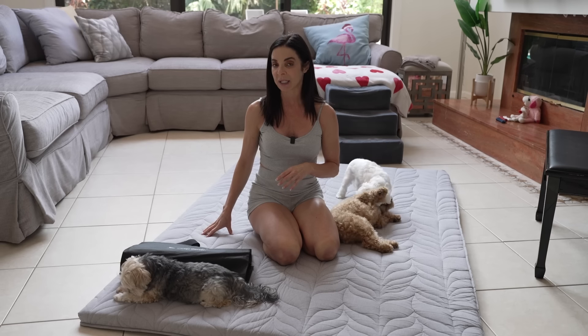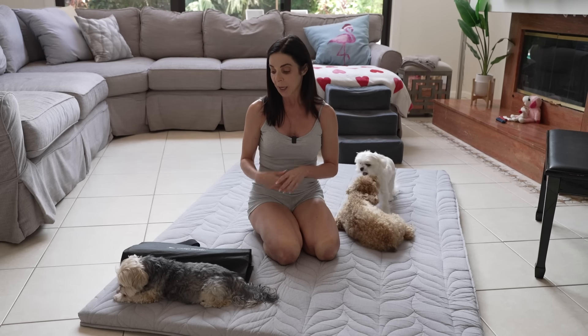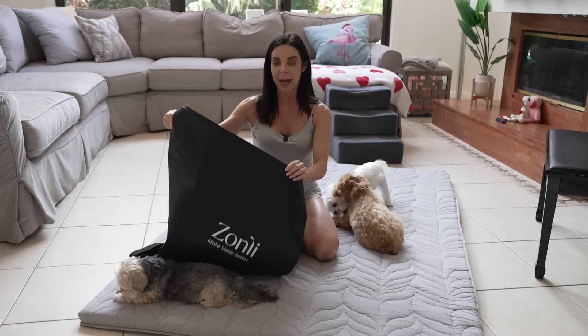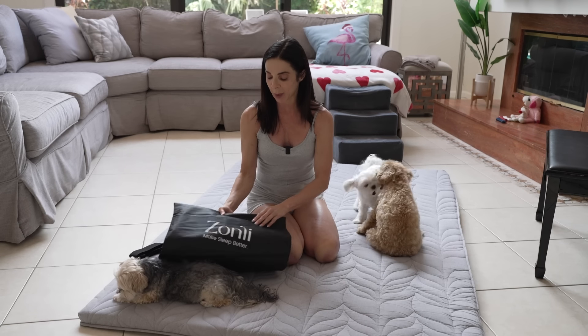For those of you who are all about sleep and comfort, you know how important it is to have the right choice of a mattress. Today I am sharing with you this amazing futon mattress from Zonli, and I have been using this for so many different reasons in my house lately.